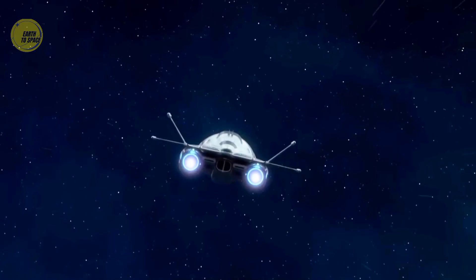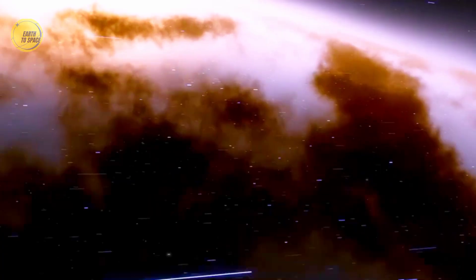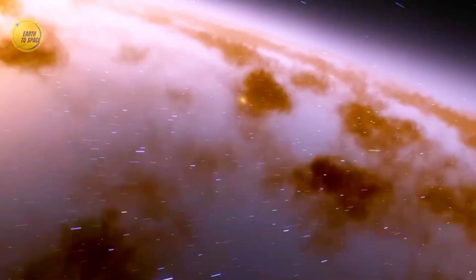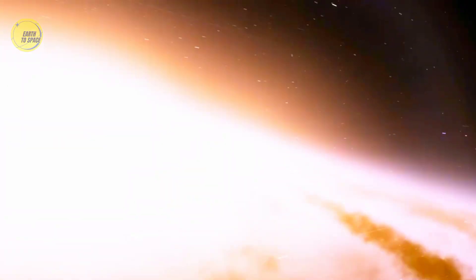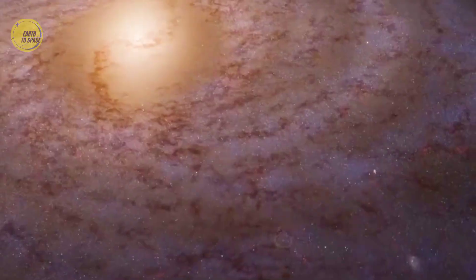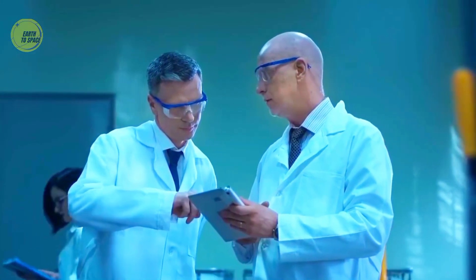With current human technology, even if we built the fastest spaceship, it would take at least 430 million years to fly out of the Milky Way. If you really did manage to fly out and look back, you would see a dazzling core at the center, where countless ancient and burning stars gather. Compared to them, our sun would be just a tiny, insignificant speck of light.